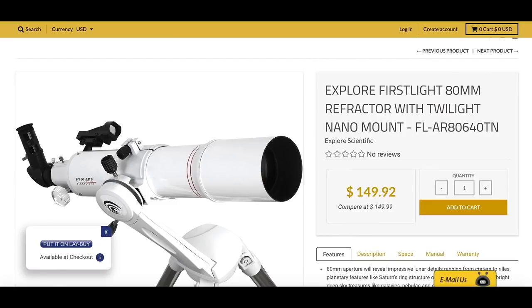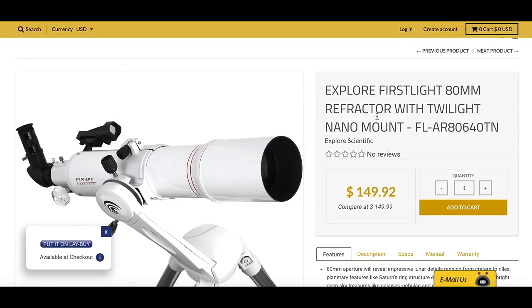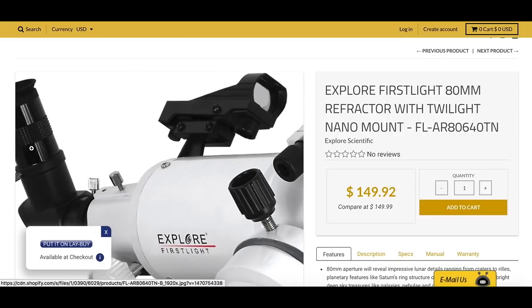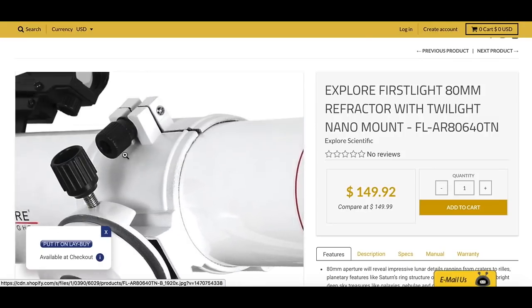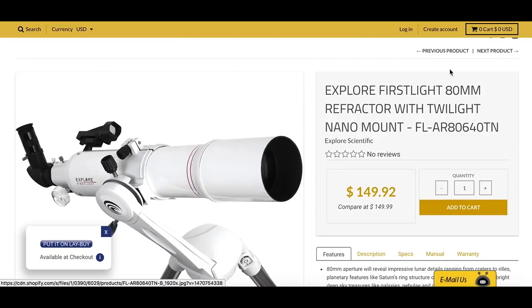If you're really on a budget — and I stress really on a budget because there are compromises to be made when you go sub-$200 — here's a refracting telescope with the same diameter of lenses, but you're losing the 2-inch eyepiece, so you're down to 1.25-inch. You still get your red dot finder but you're also losing the big, heavy, fancy mount. It's called the Twilight Nano mount. You just basically push the telescope up and down and left and right to find what you're looking for.